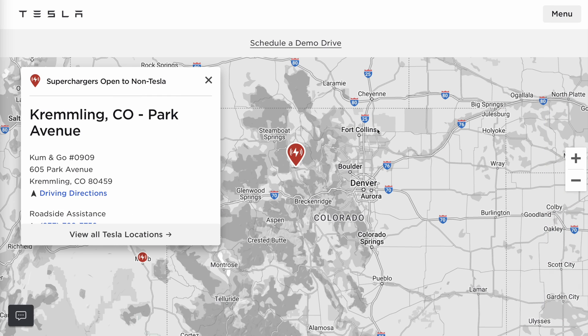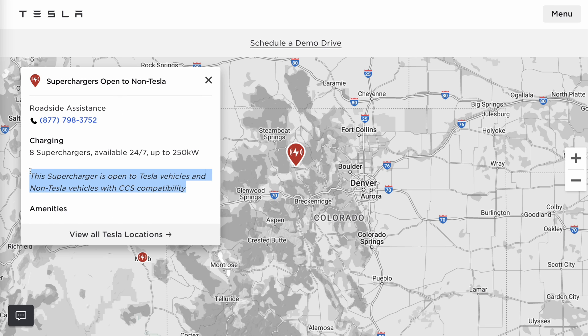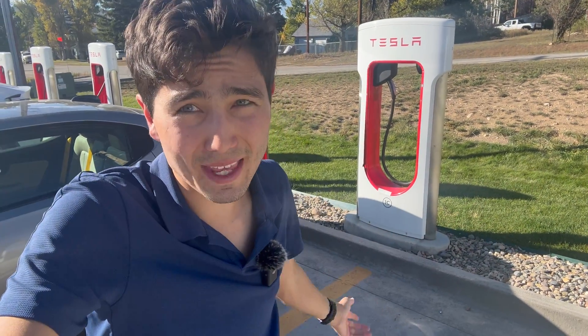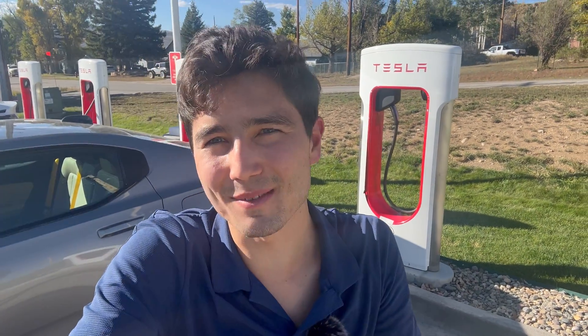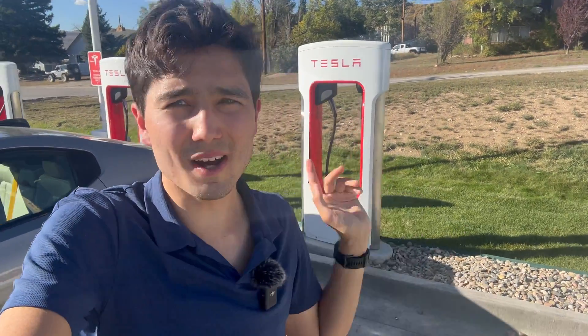While you're at the Tesla website, make an account with them if you don't have one already because you're going to need that. Then on your smartphone — be it an Android or an iPhone — download the Tesla app from the app store. Once you've downloaded the Tesla app and you have a Tesla account, open the app and sign in. Now you're ready to go.